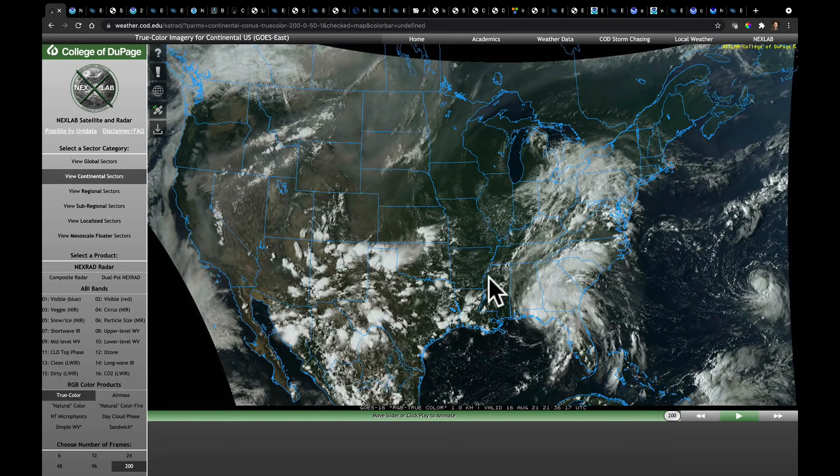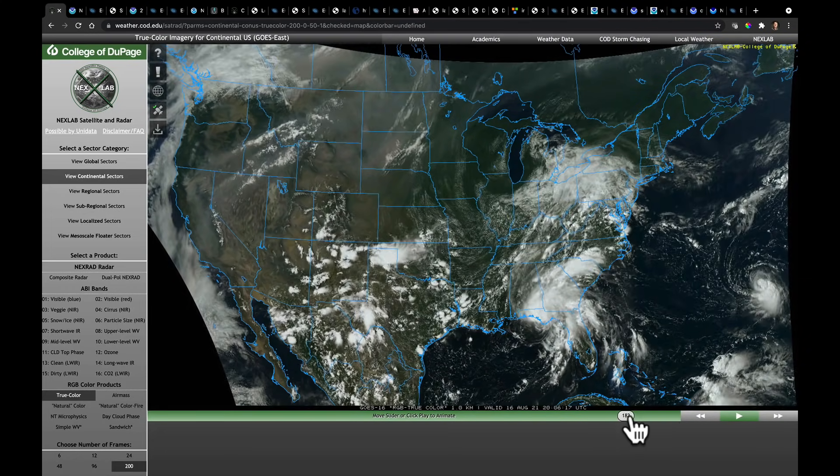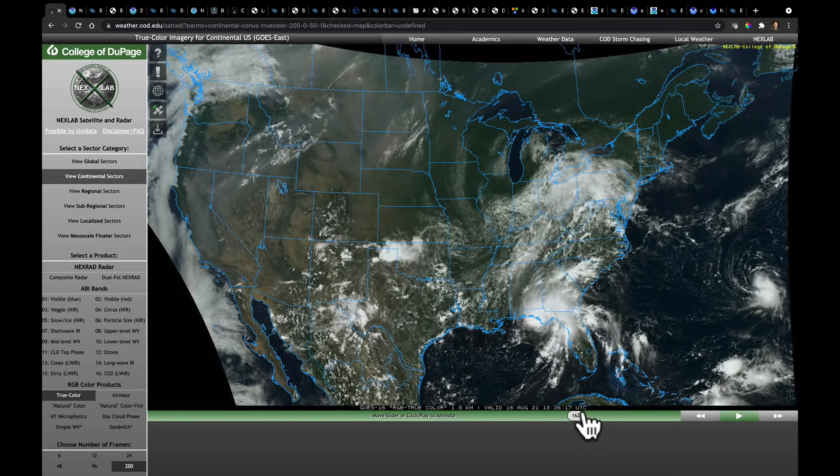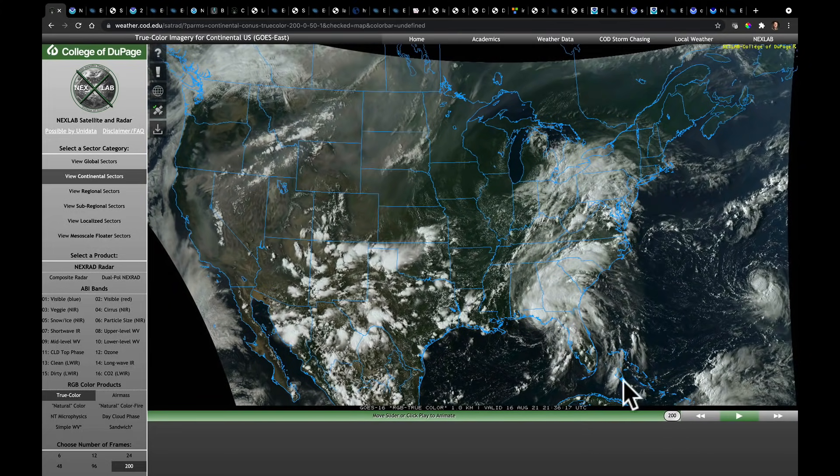We're going to see a lot of scattered convection across parts of the south, and some of the storms over parts of Arizona, New Mexico, and also Utah and Colorado are producing flooding conditions. We can see how widespread the smoke is in parts of the western United States, and that's something I'm certainly going to come back to in a few moments.